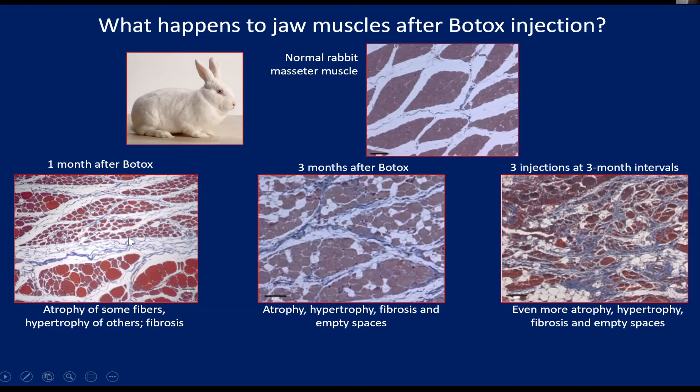You also see a lot more collagen fibers in there — a lot more of this blue stuff — so we're getting some fibrosis in the muscle.